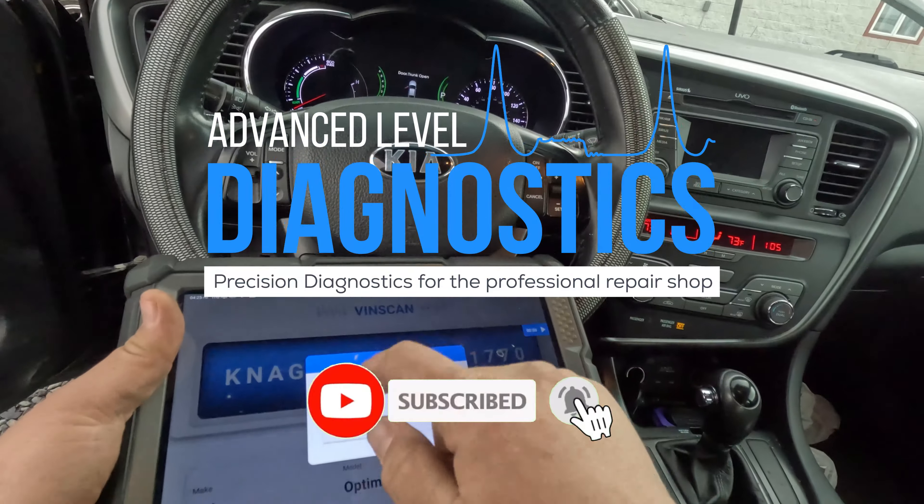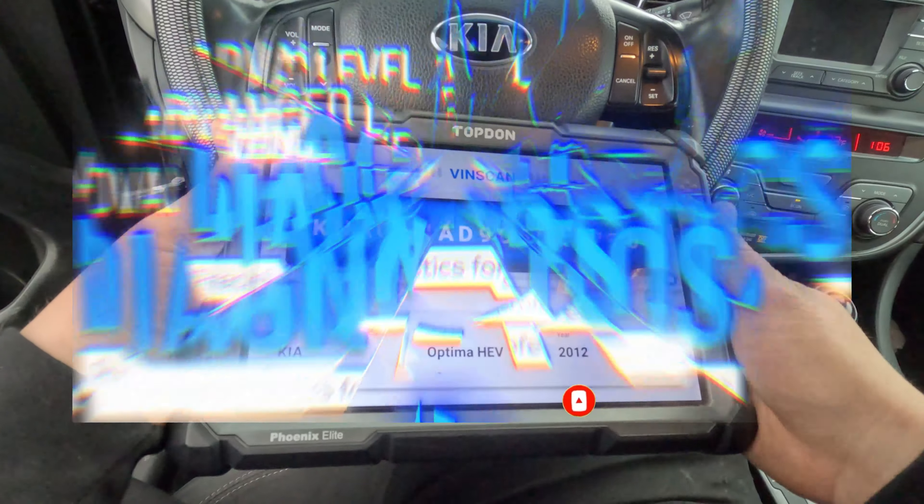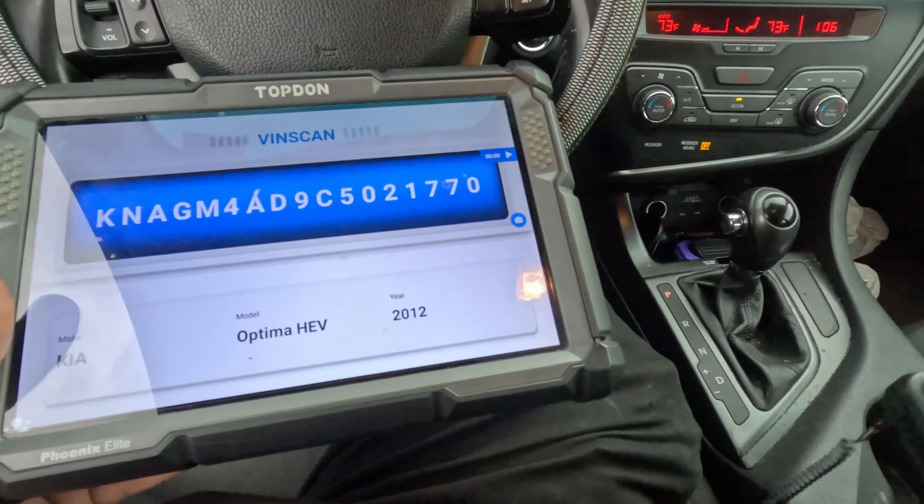Alright, I have here a 2012 Kia Optima Hybrid. I think it doesn't start at all. The battery was thrown dead so I got my maintainer on it with my generator, so now the battery turns on. I'm about to do a full scan on this.